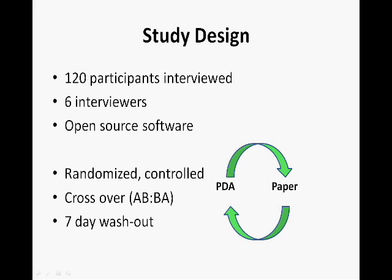Much of this can be applied to our understanding of the benefits of mobile data collection. A group of 120 participants were recruited from the School of Medicine in Fiji to complete surveys in both paper and PDA formats. Another six participants were designated as data collectors. The participants were divided into two groups and took the survey in one of two ways, starting with paper followed by PDA, or PDA followed by paper.